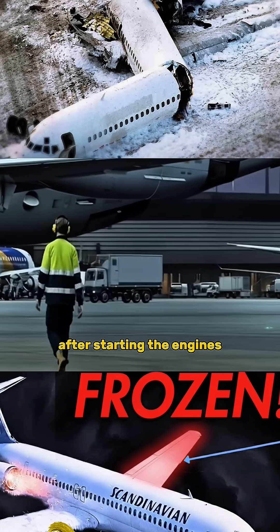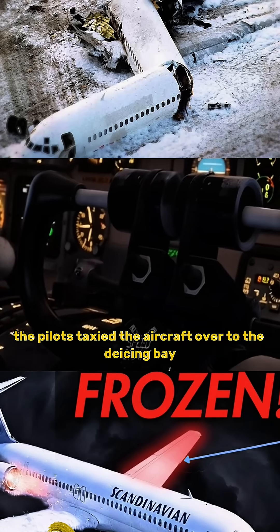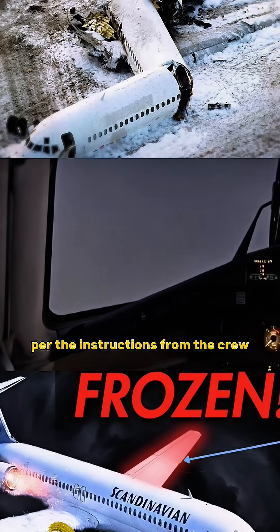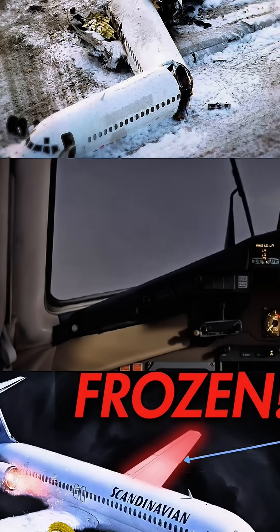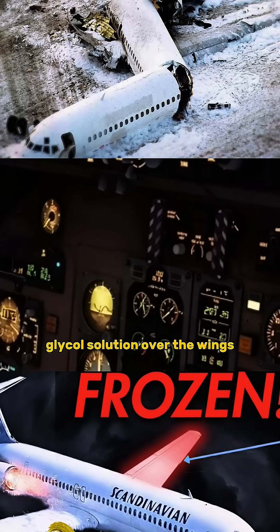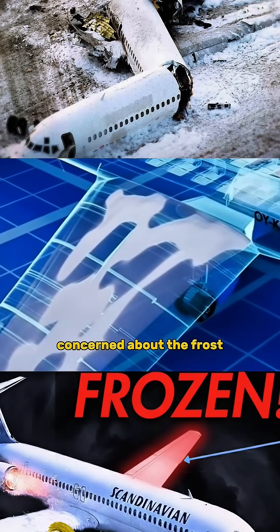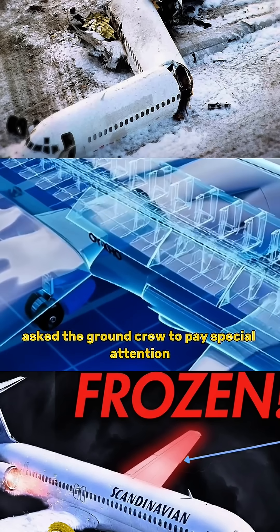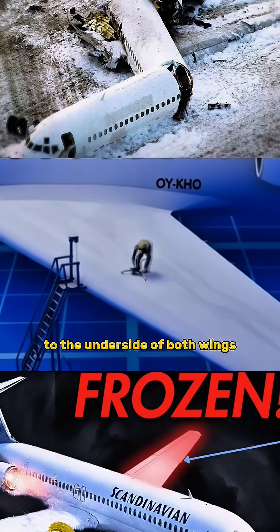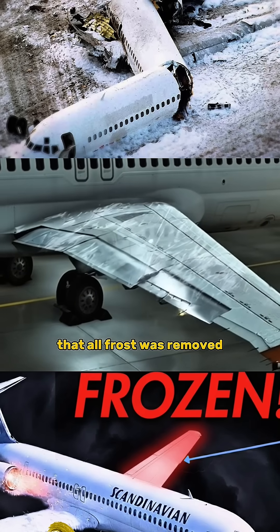After starting the engines and completing the necessary departure checks, the pilots taxied the aircraft over to the de-icing bay. Per the instructions from the crew, a qualified ground crew began to spray a hot glycol solution over the wings to remove the snow from the surface. Concerned about the frost, the captain asked the ground crew to pay special attention to the underside of both wings. The de-ice workers confirmed to him that all frost was removed.